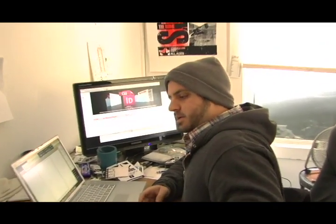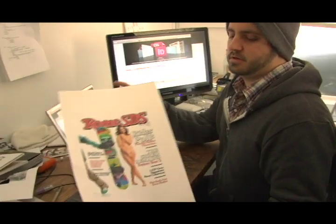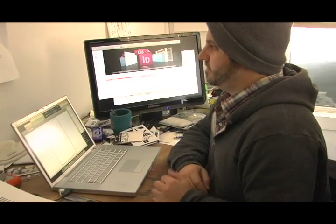What are you doing today, Forrester? Got any stories for us? I'm just resizing some ads, going over some boot binding boxes, and just keeping it chaotic. Your office is kind of messy — anything cool you can show us? This is our new dealer cover — pretty down with sex, drugs, and snowboarding. Other than that it's all confidential, so I can't show you anything because I'm going to have to kill you.